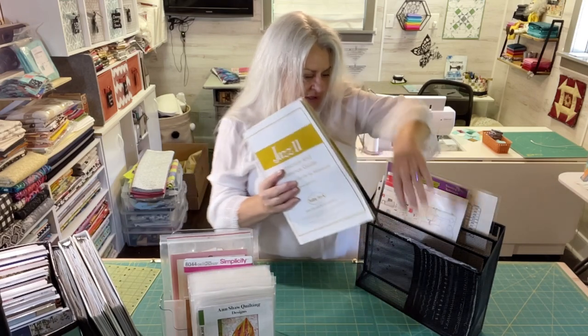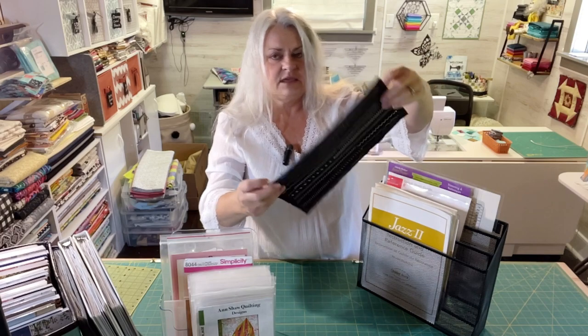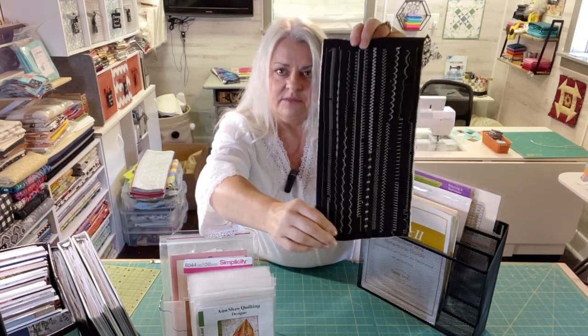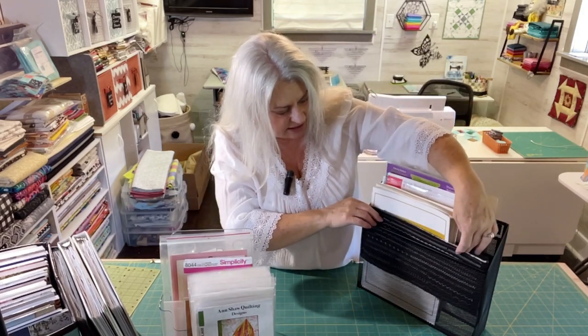I also found the test strip I made for all the different stitches that the Jazz 2 does, so I'm going to keep that here. This whole holder will be mounted alongside my desk where my sewing machine is, so it will always be near where I'm using that machine. I'll show you how that goes on the wall in a minute.